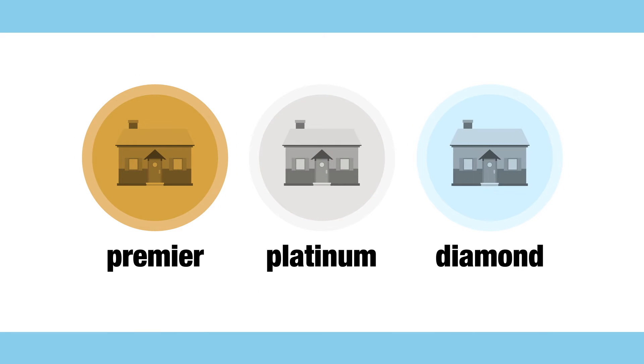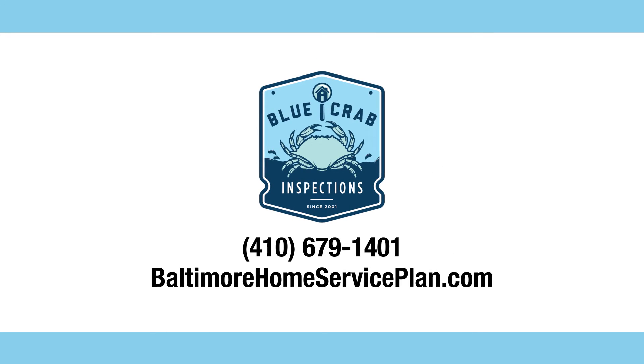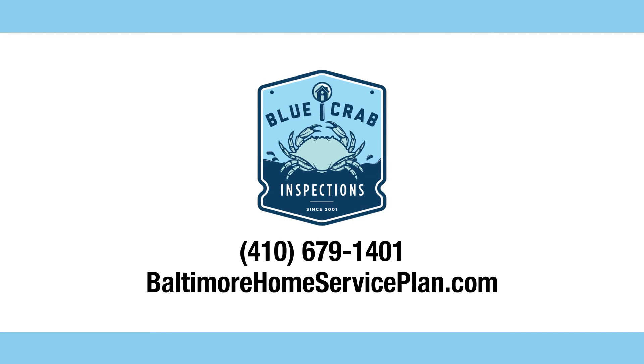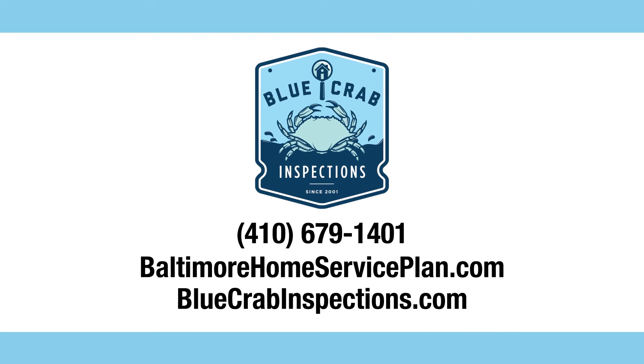For more information regarding our Smart Home Service Plan, including the Premier, Platinum, and Diamond plans, or to simply enroll, visit BaltimoreHomeServicePlan.com. And to schedule your next home inspection with your free recall check report, visit us at BlueCrabInspections.com.